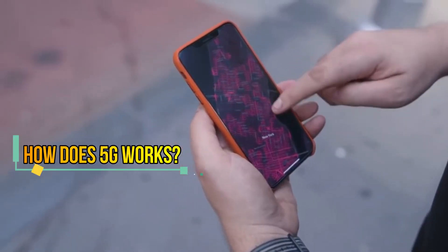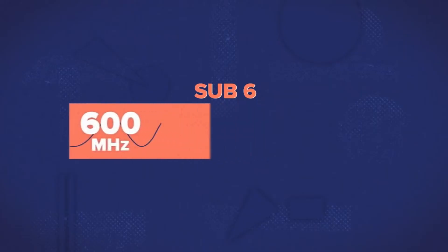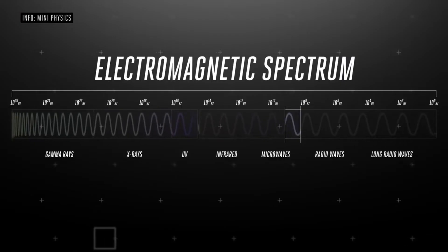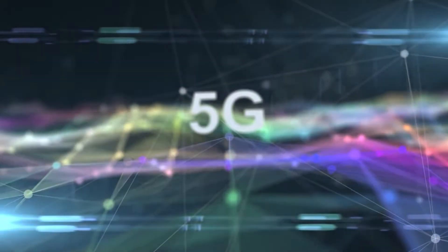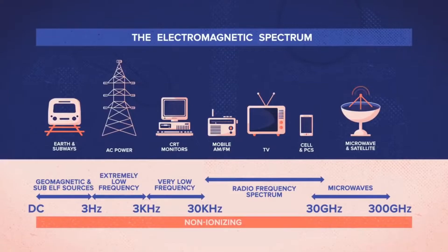How does 5G work? 5G signals operate over previously untouched radio frequencies. Part of the network operates in a band known as sub-6, which is a spectrum between 600 MHz and 6 GHz — a spectrum that 4G LTE also shares. However, only 5G can go above and beyond these frequencies into higher bandwidths, which is what makes it so much better.